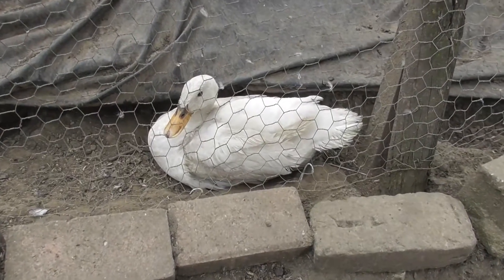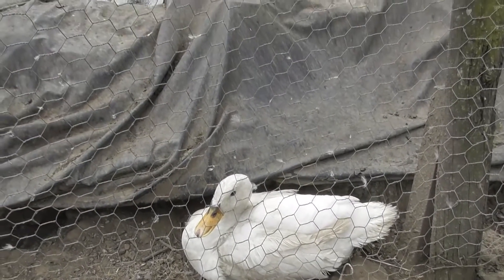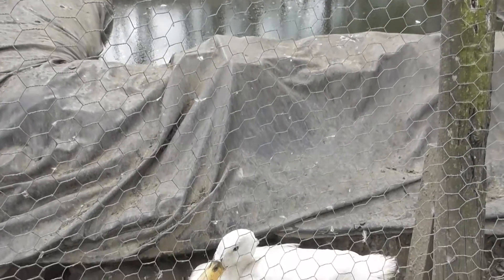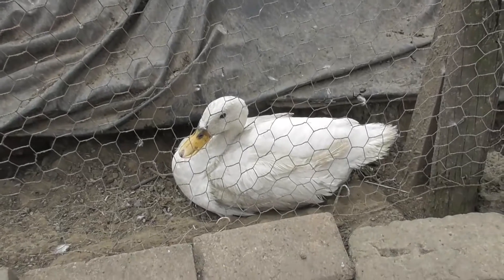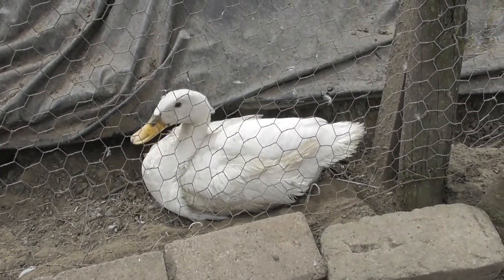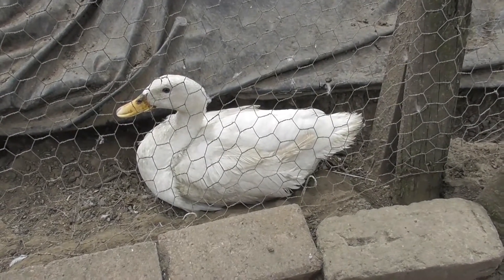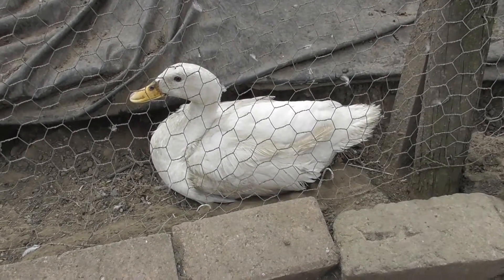So here she is, next to the duck pond. Not very good timing by her because we were about to empty and clean out the duck pond, but yesterday there were three eggs there, and I was going to collect them and found that she had started to sit on them. So when we came back this morning, there were seven eggs there.